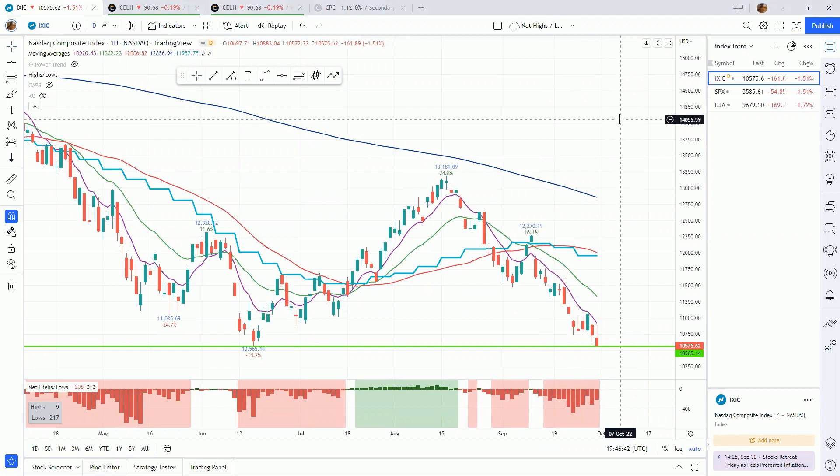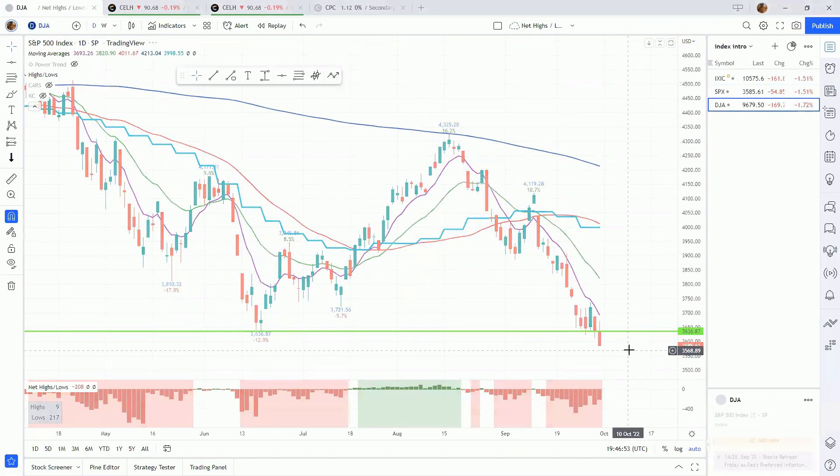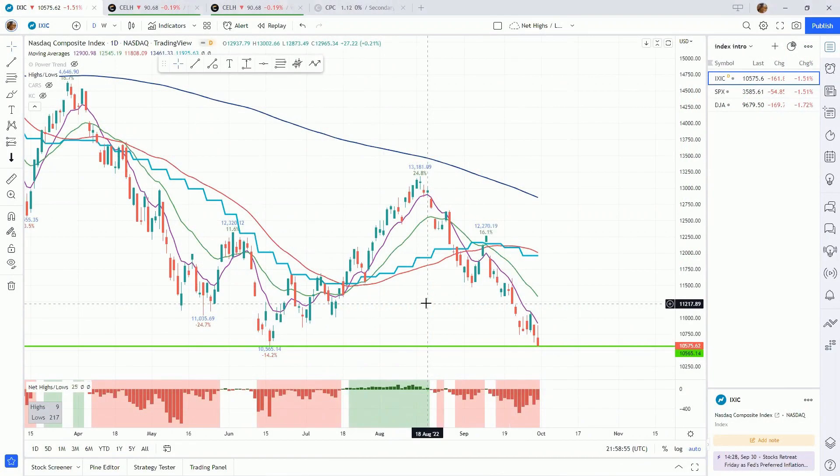The indexes are at their yearly lows. The Nasdaq is retesting this June low, the green line — we closed slightly above it this week. The S&P 500 already closed below the June lows, as did the Dow. Let's take a look at which stocks are holding up the best, showing relative strength, and can provide the best opportunity on the long side if the market wants to find its footing and rally.